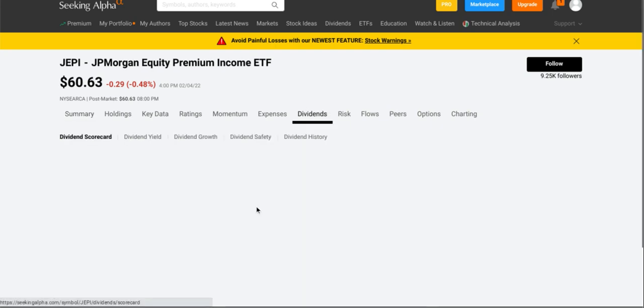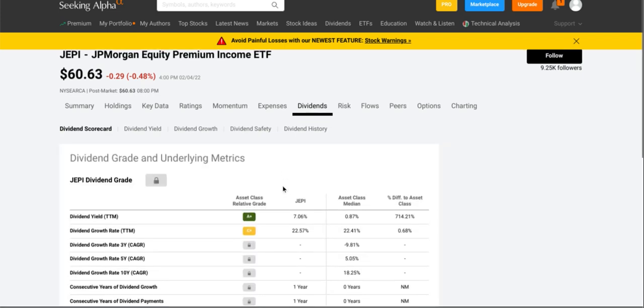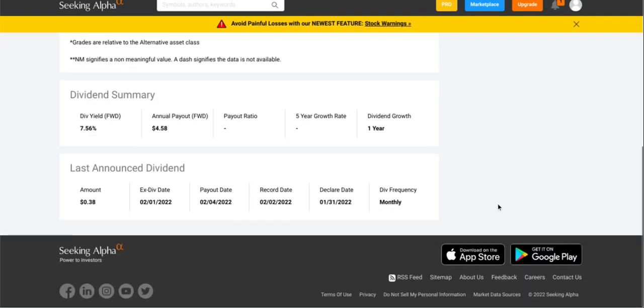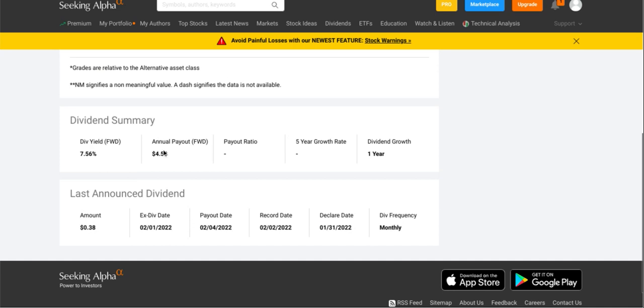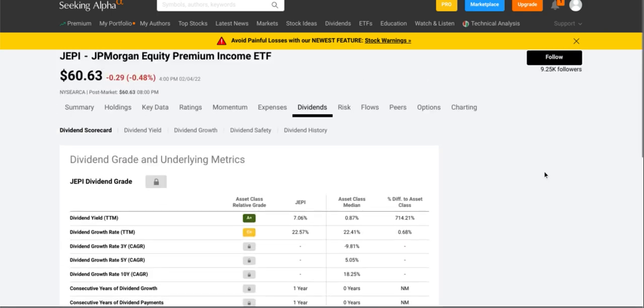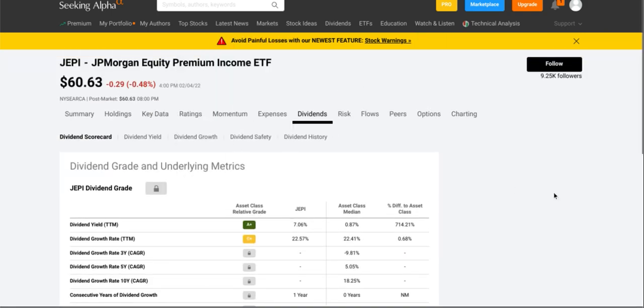Let's take a look at their dividends. They do have a dividend yield grade of A-plus and a dividend growth rate of C-plus. Their dividend yield is about seven and a half percent. They do have dividend growth for one year and they pay a monthly dividend of about thirty-eight cents per share — not quite as high as QYLD but higher than SCHD.